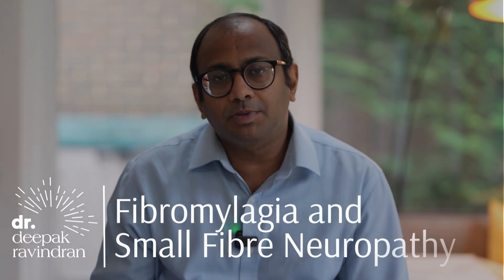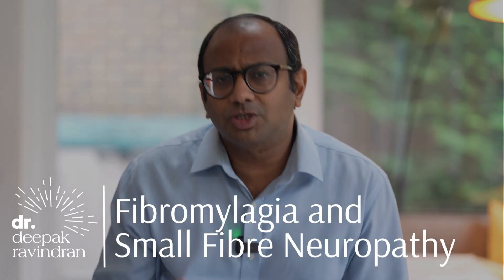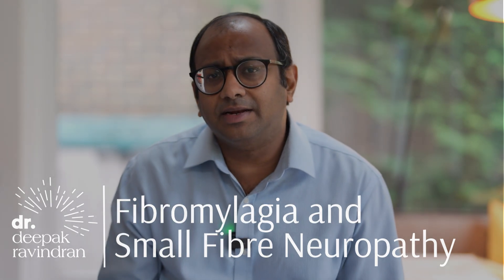In this video, I'm going to be looking at the possible connections and our understanding of the links between fibromyalgia and small fiber neuropathy. This was a question asked by one of my viewers on an earlier video about fibromyalgia, and it is true that the data indicates up to 50% of patients with fibromyalgia may have some form of small fiber neuropathy.